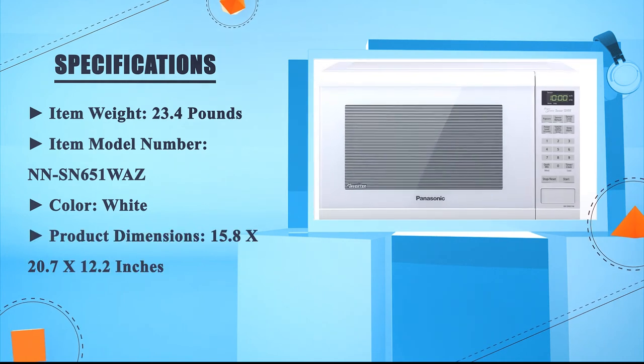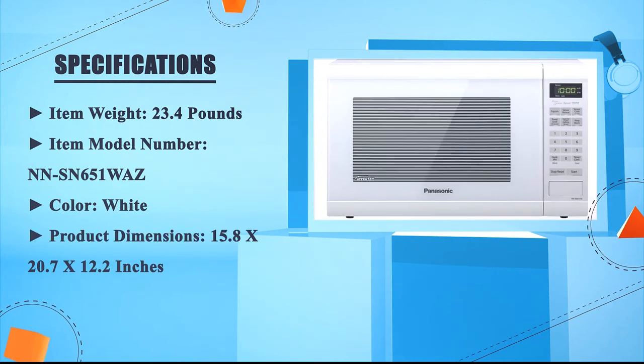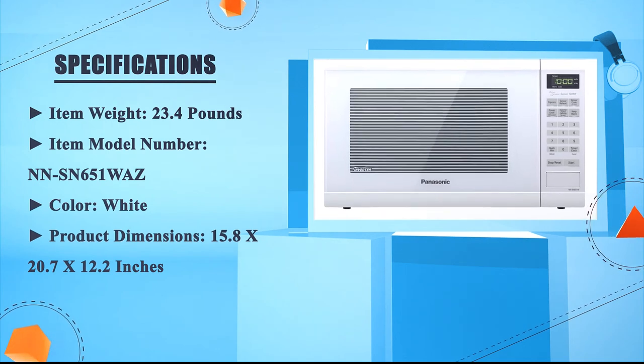Color: white. Product dimensions: 15.8 x 20.7 x 12.2 inches.